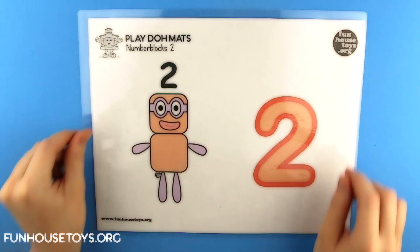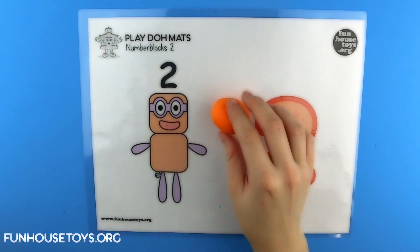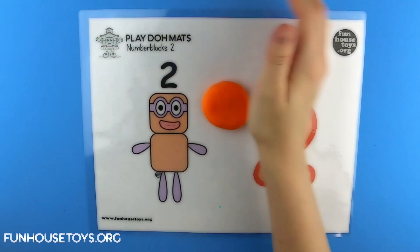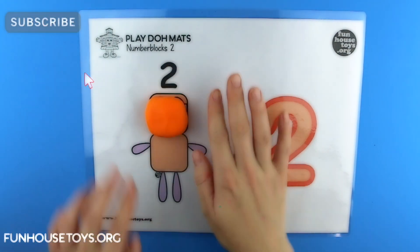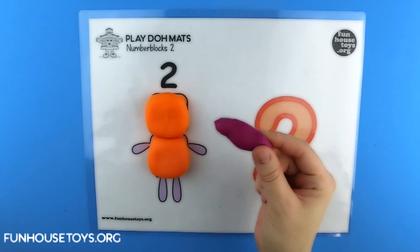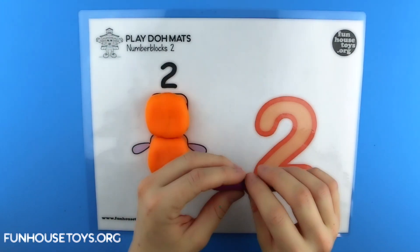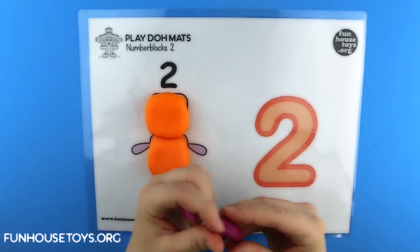Number Blocks Two. Orange. Purple Two. One Two. One One. Two Two.